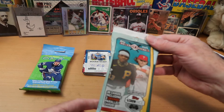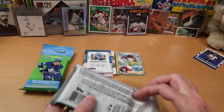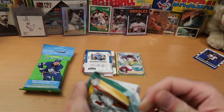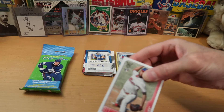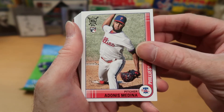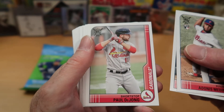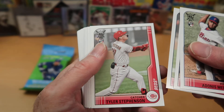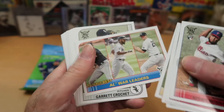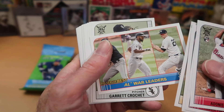Now it's time to open our Big League Baseball Jumbo pack — 36 cards in here, including three orange parallels. Start off with a rookie card of Adonis Medina from the Phillies. Freddie Freeman, a nice award winner card. Paul DeJong from the Cardinals. Another rookie card, Tyler Stephenson. Matt Olson. And AL WAR Leaders — I didn't know WAR had come into such great acceptance that they were putting it on baseball cards.